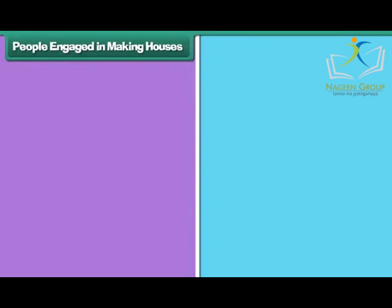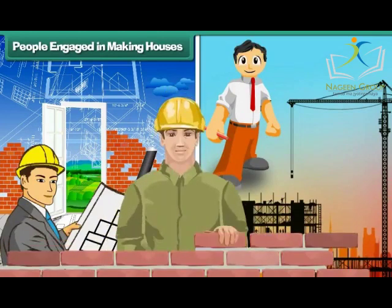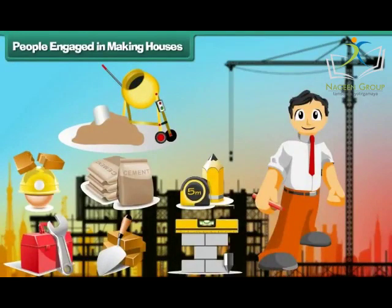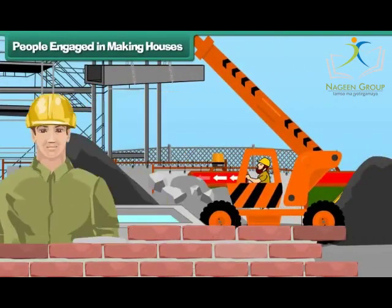Many people are involved in making a house. They are the architect, engineer and laborers. The architect designs the house. The engineer suggests materials for building the house. The laborers build the house with brick, cement and concrete.